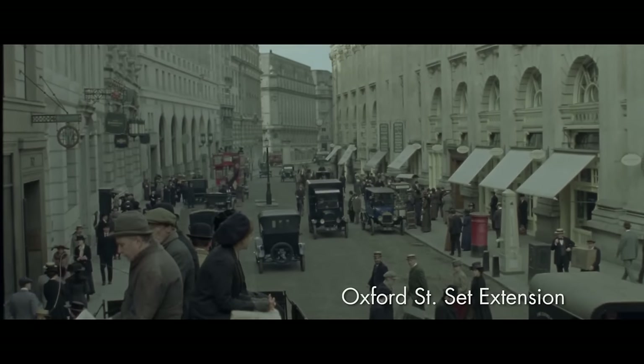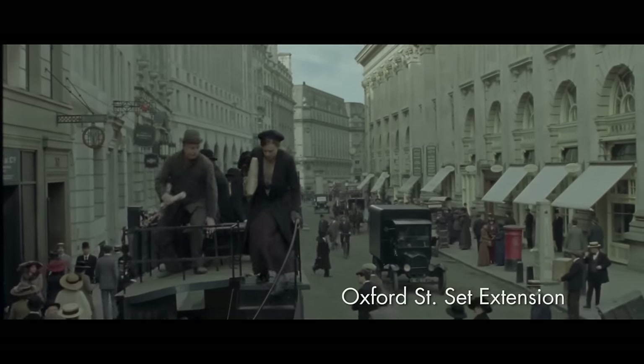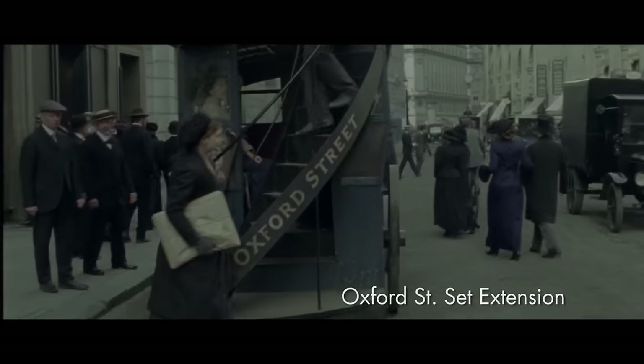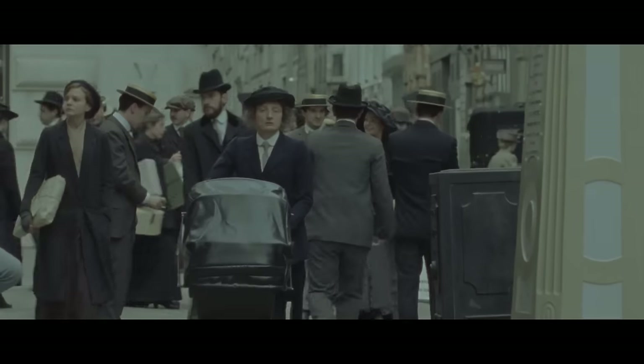And then we had this challenge of how to extend the street. It was all about what is at the end of the road — that was one of the big questions. The art department dressed the majority of this location up until the statue, and then everything else afterwards was augmented by the visual effects team.